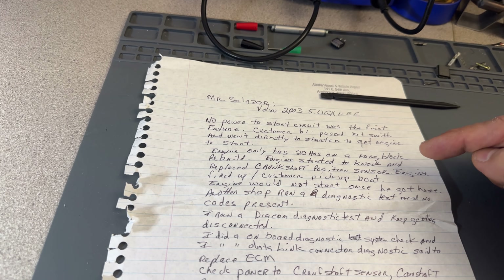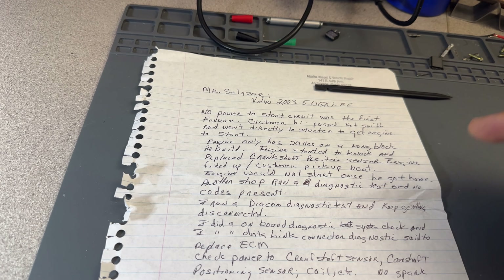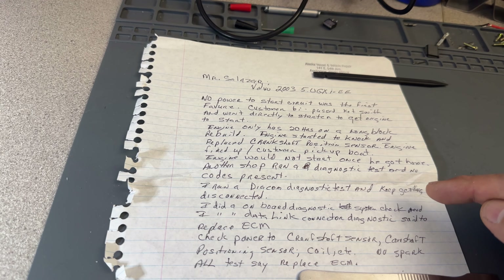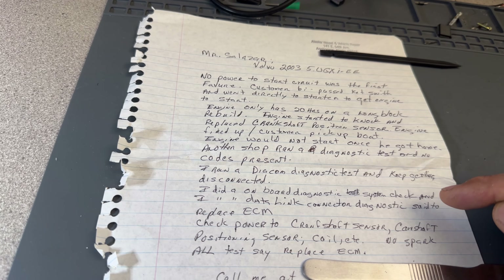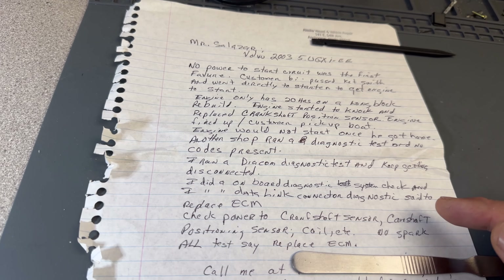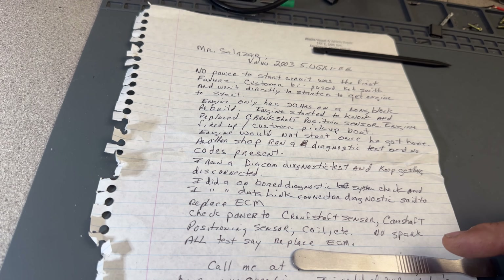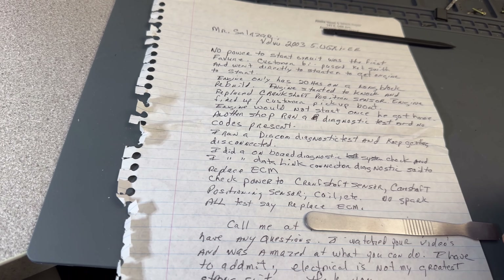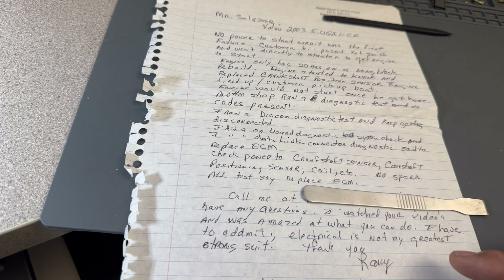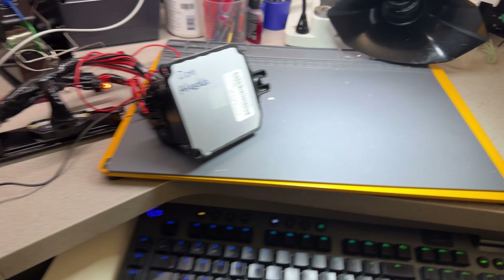Engine only has 20 hours on a long block rebuild. Engine started to knock and they replaced the crank position sensor, and it fired up. Customer picked up the boat and it would not start once he got home. Another shop ran a diagnostics test — no codes present. He ran a Diacom diagnosis and kept getting disconnected. Did an onboard diagnostics system check and the link connector diagnostics said to replace the ECM. Checked power to crank position sensor, cam position sensor, coil — no spark. All tests say to replace the ECM. Thank you — I think it's Harry the boat owner who called and asked to send the ECM to me.